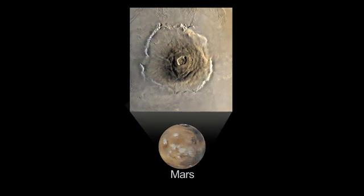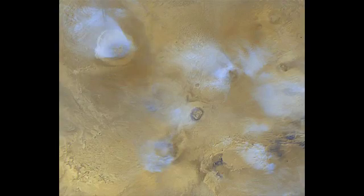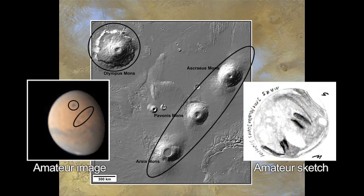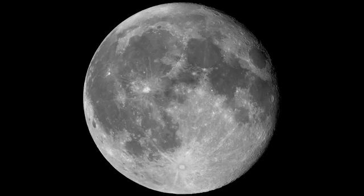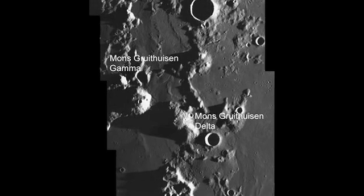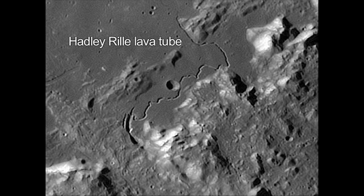Volcanoes on Mars are challenging but not impossible to see through moderate-sized telescopes. Even amateur astronomers have taken images or sketched those Martian volcanoes. On our moon, you can see evidence of past volcanic flows with your unaided eye. But you'll need a telescope to actually see the smaller volcanoes, domes, and lava tubes.